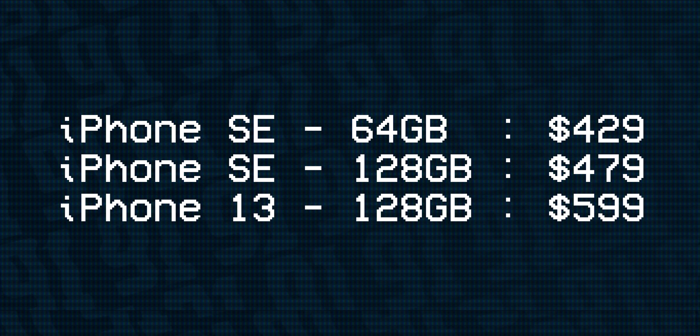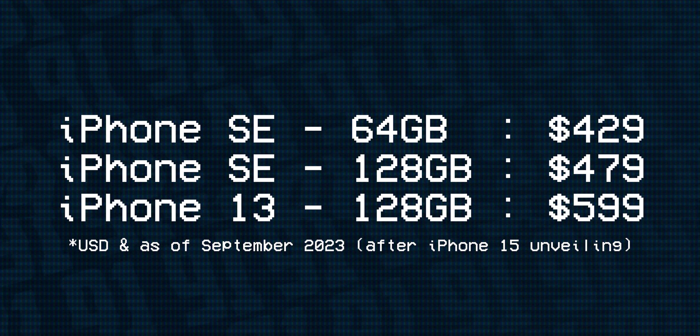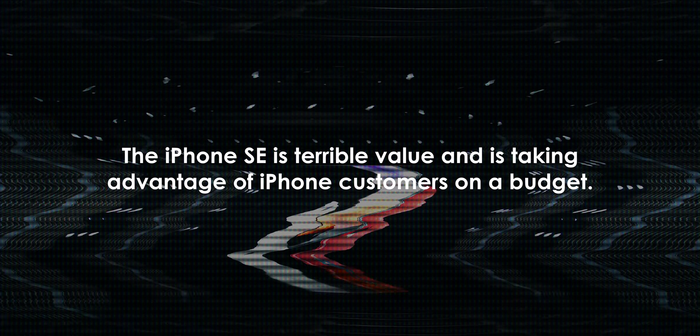For the same amount of storage, you're adding $50 to the SE, bringing it up to $480, which now makes the 13 only $120 more. And so, if you consider everything else you're getting, well, hopefully you're starting to see my point.